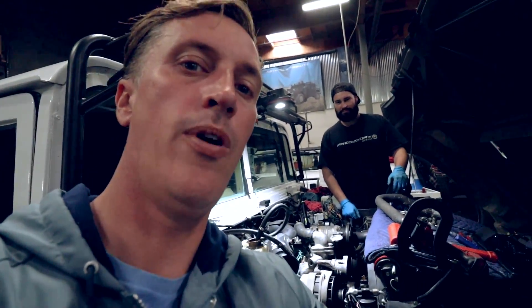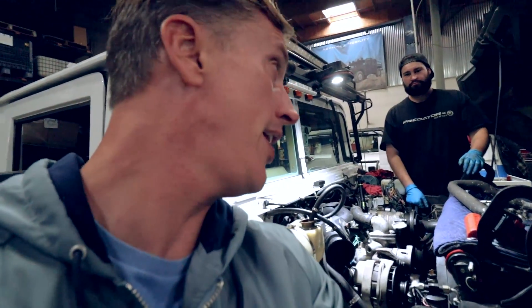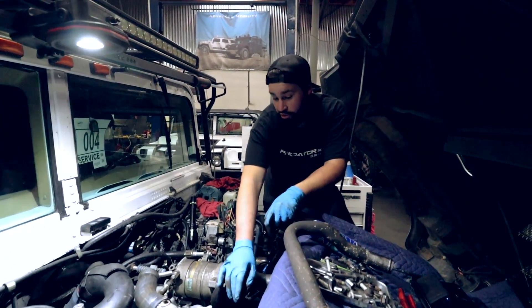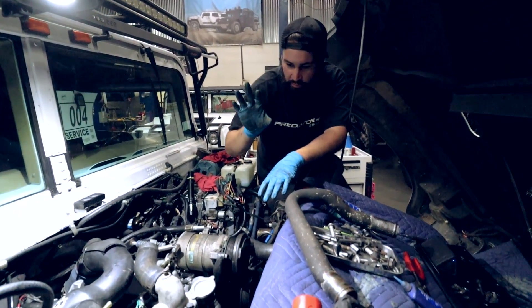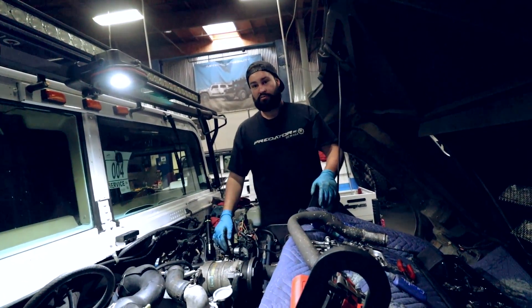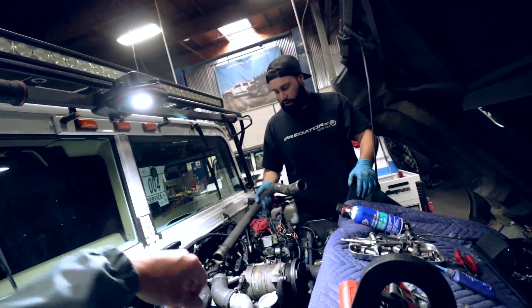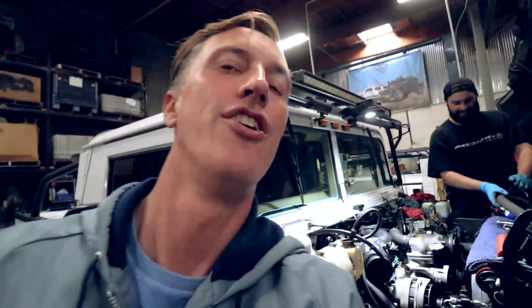This truck is an older truck — it was a 6.2 converted over to the 6.5 turbo diesel. It came in here overheating. Long story short, the water pump was turning the wrong way. We had to take all the accessories off the front from a different motor and put them on this one to convert to a serpentine belt, because it was a V-belt before. Now it's going to spin the correct way. Should have just bought a Duramax in the beginning.